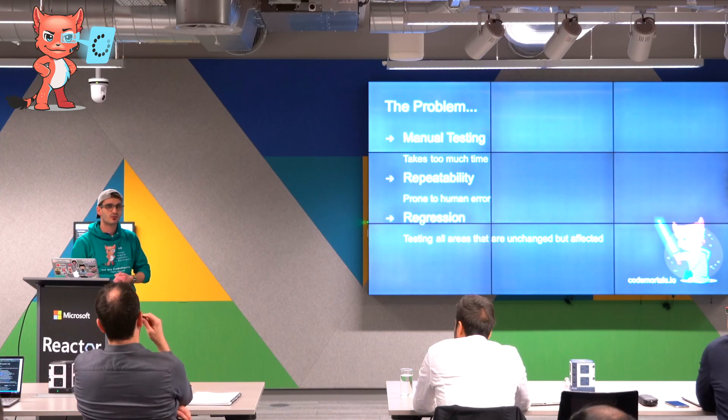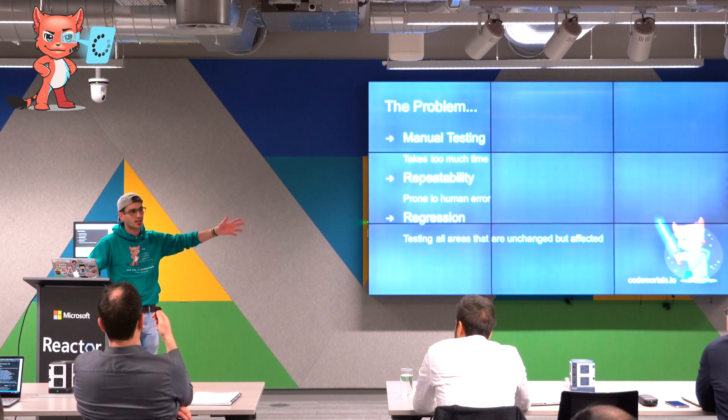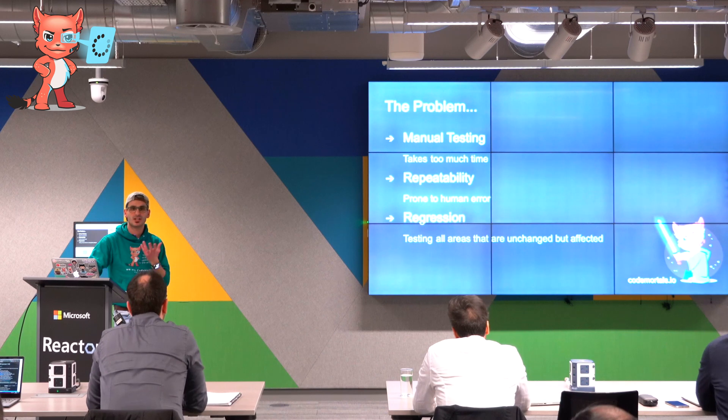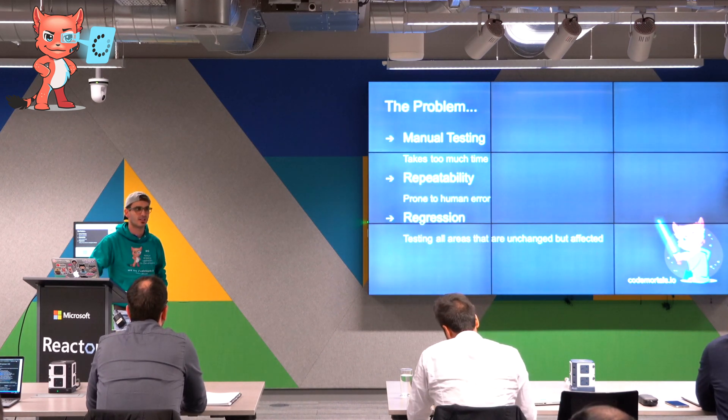Regression testing is really important — when you make a change in one area, your CI runs the entire suite. So locally you might only run that module or that area, but at least your CI is going to run the entire suite, which is really important.